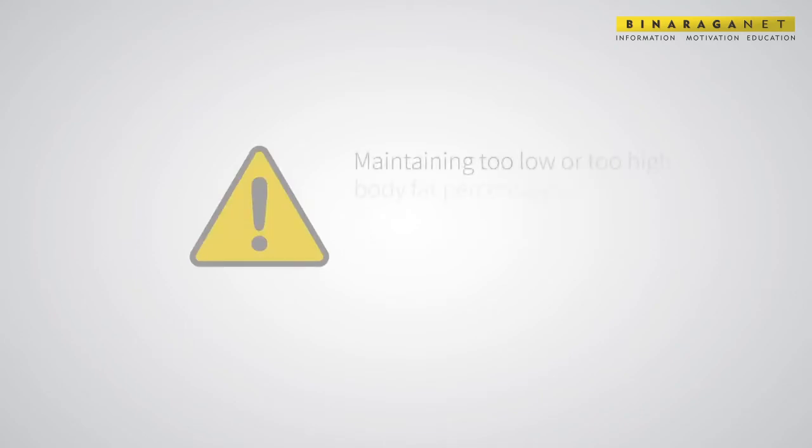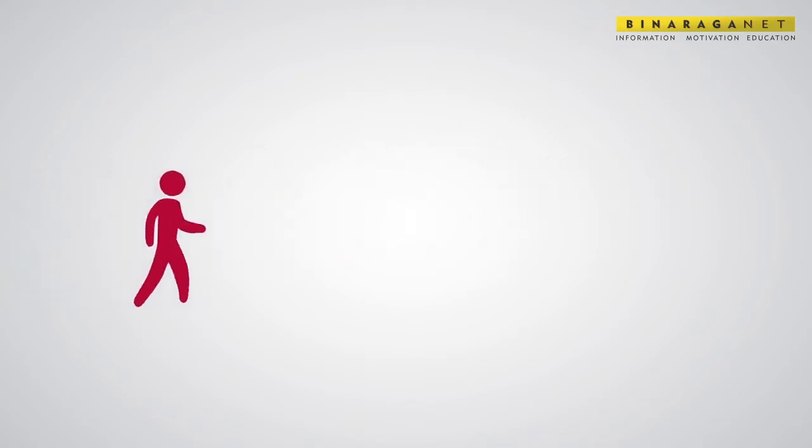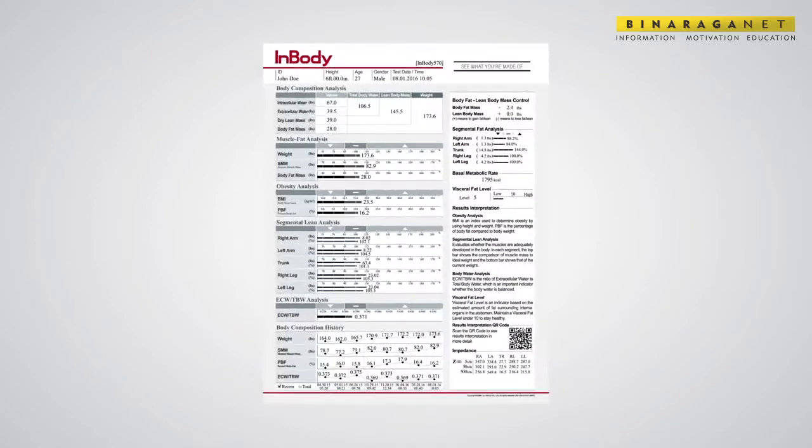Maintaining too low or too high body fat percentages is generally regarded as inadvisable for long-term health. So why is all of this important? It's important because there's more to your body than just losing or gaining weight. The InBody results sheet lets you know exactly what your body is made of using the four components, by breaking down your weight, focusing on percent body fat, showing muscle development, and using BMR to help fine-tune your diet.